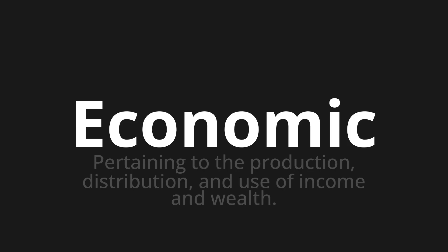Economic, which means pertaining to the production, distribution, and use of income and wealth.